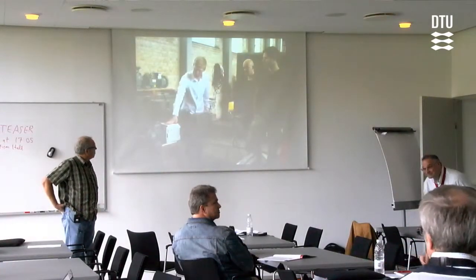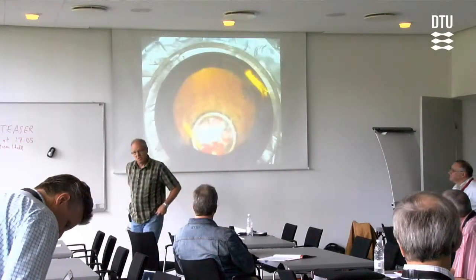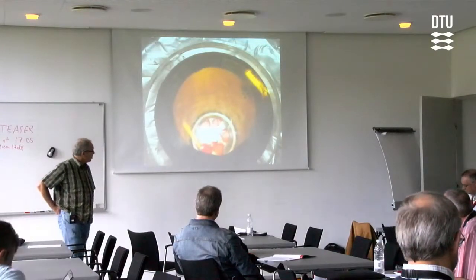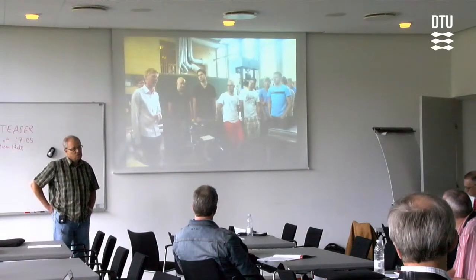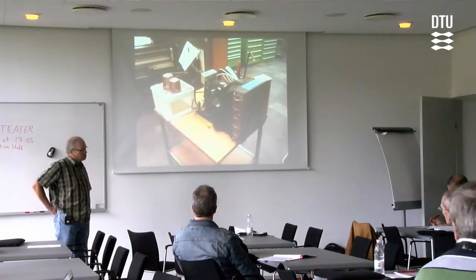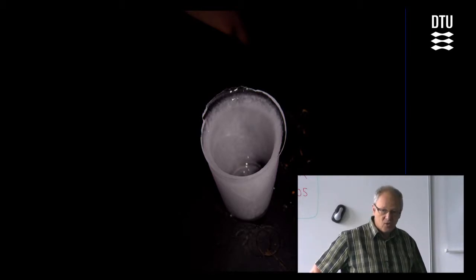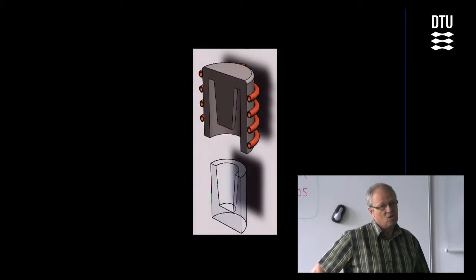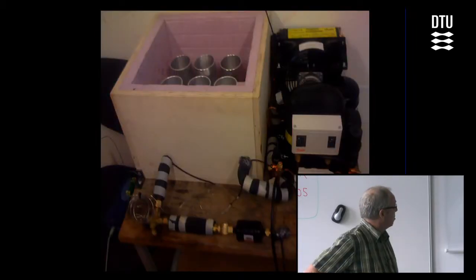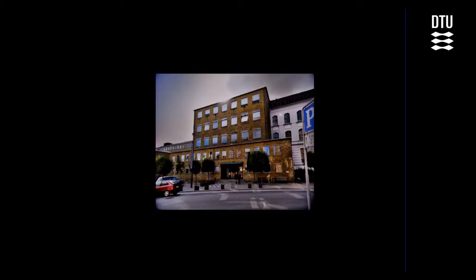Thank you very much and welcome to this presentation. I'm showing some pictures as you can see. I made a paper on a project course we are doing at the Engineering College in Aarhus. On the fourth semester mechanical engineering course. Besides some theory courses, we have a project course. The photos are the results. We have only 15 minutes. I have decided to tell a little story about what we are doing.